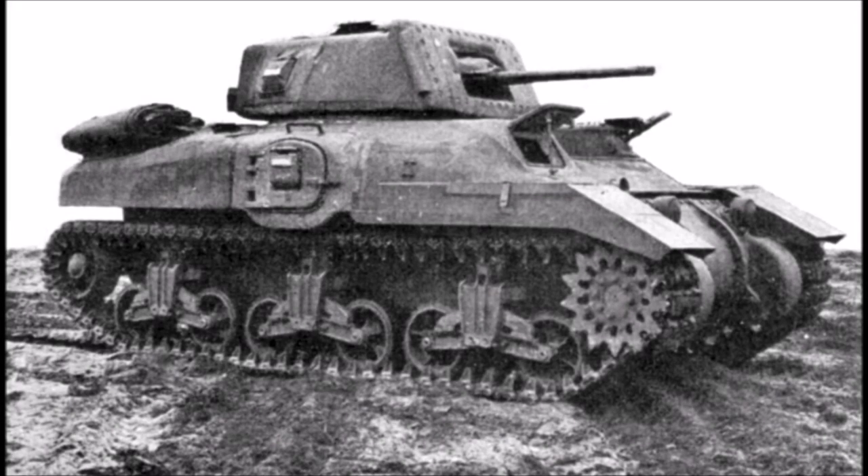The first Canadian tank we're going to look at is the cruiser tank Ram. In 1940, after the Battle of France, Britain had lost most of its tank force — it had either been destroyed or abandoned during the evacuation from Dunkirk. In June 1940, the British government approached the Canadian railway industry and asked if they could produce Valentine tanks for Britain. Not long after, there was an order placed for Canadian Valentine infantry tanks for the Canadian Armoured Division. However, the Valentine tank was an infantry tank, and Canada still needed a cruiser tank to go along with it.